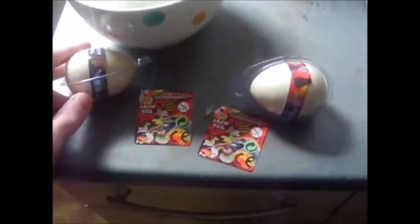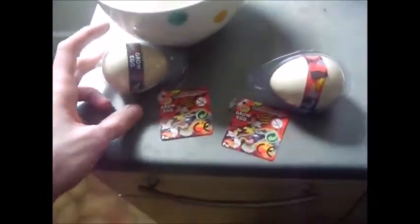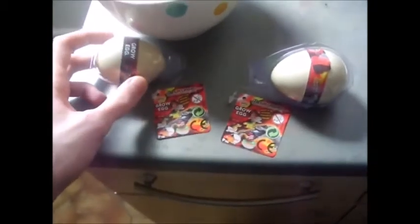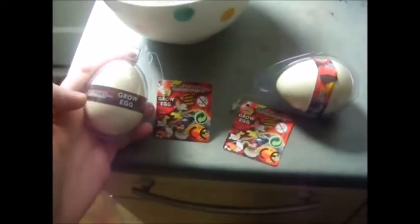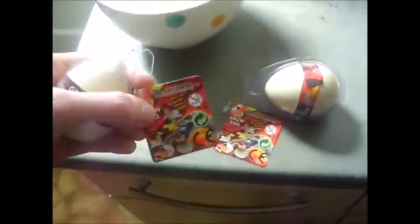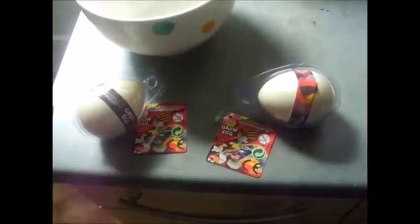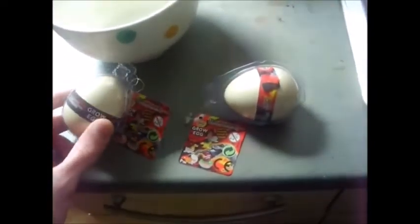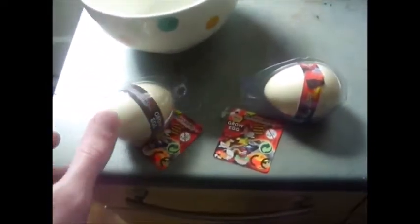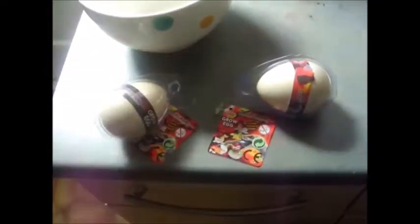Hey YouTube! This is a different video to what I usually post on my YouTube channel. I'm going to be doing this weekly video of these grow eggs which are dinosaurs. I got these for Easter. I was going to get some more but there weren't any left in Poundland. But I've got two. I'm going to be doing a weekly video of me talking about it each day as it grows.